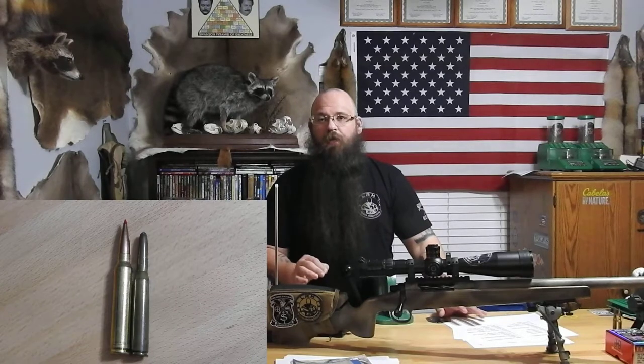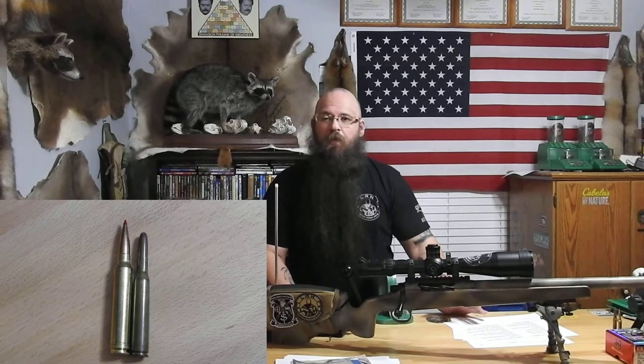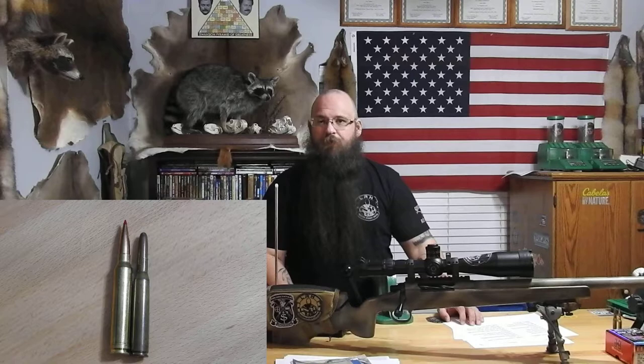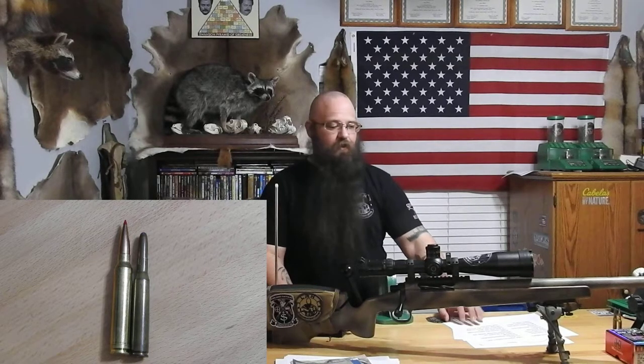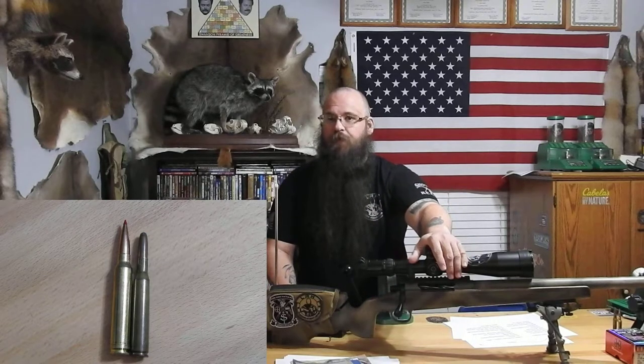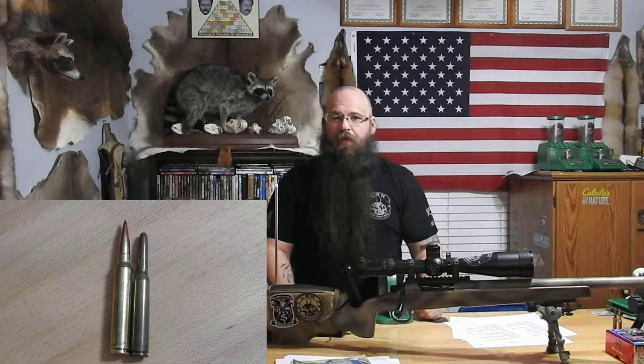Bullet construction is very vital for terminal ballistics. That is what's going to cause that bullet to perform based on impact resistance, velocity, and animal anatomy. We've got two examples here. One is a 270, and it's a typical hunting bonded bullet — thick jacket, round nose — designed for expansion with a higher impact resistance. The other one is an ELD match, which I use all the time. It's more aerodynamic, it's got a nice ballistic tip which helps with expansion, and it's got a lower required impact velocity.